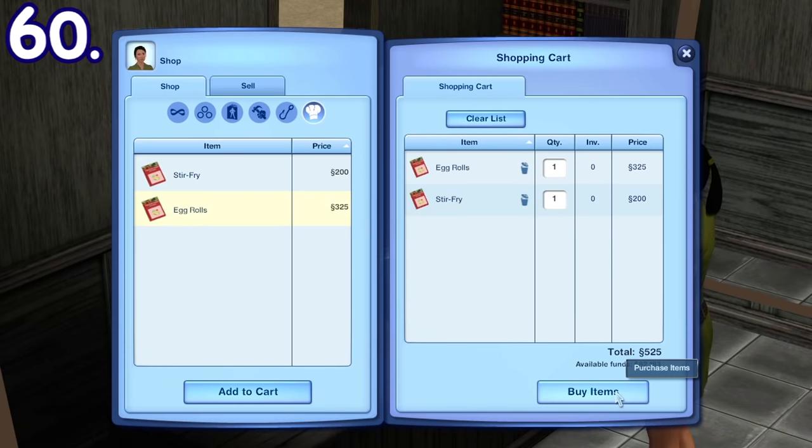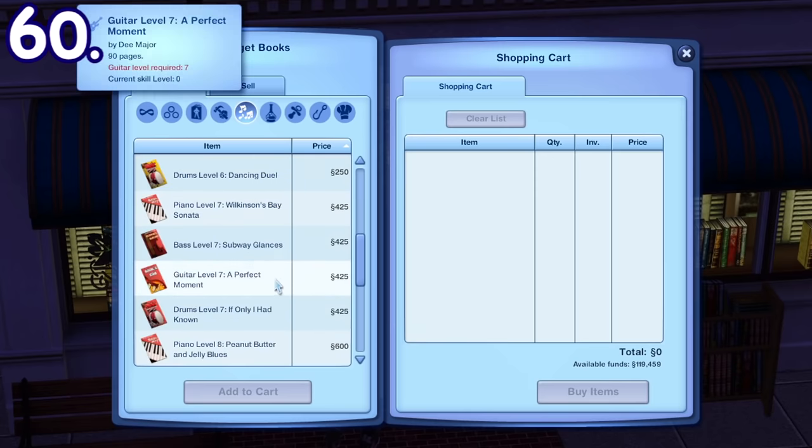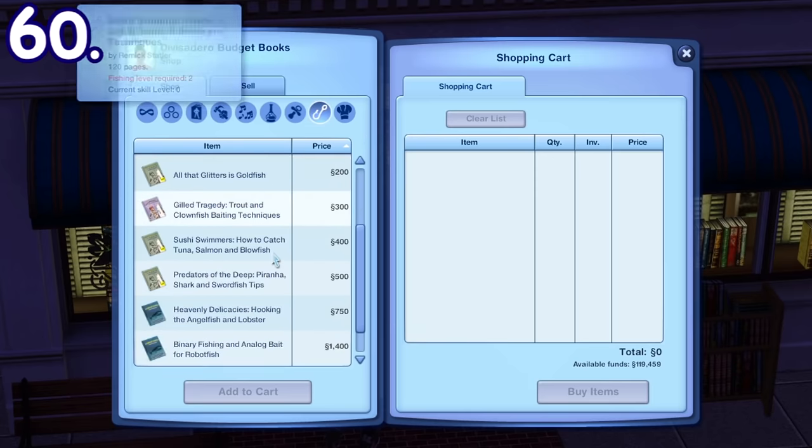Besides food, there are also elixir recipes, music books so you can play certain instrumental songs, and fishing books to learn how to catch certain fish.